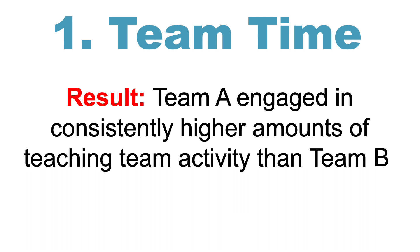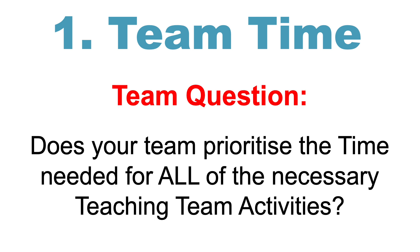Firstly, when it comes to team time, Team A engaged in consistently higher amounts of teaching team activity than Team B. The question for you to consider with your teaching team: does your team prioritise the time needed for all of the necessary teaching team activities?